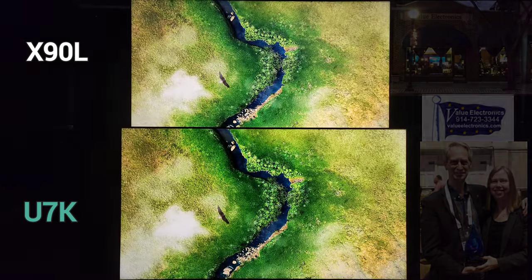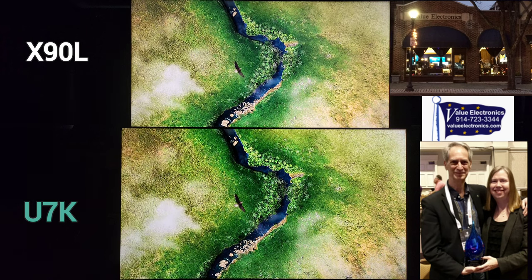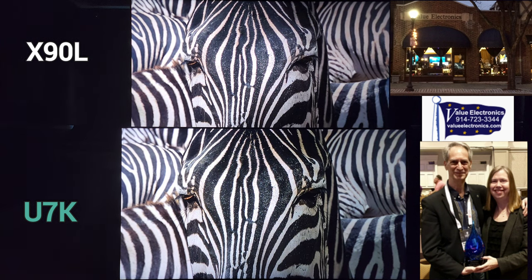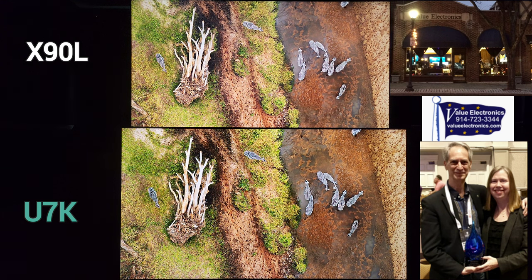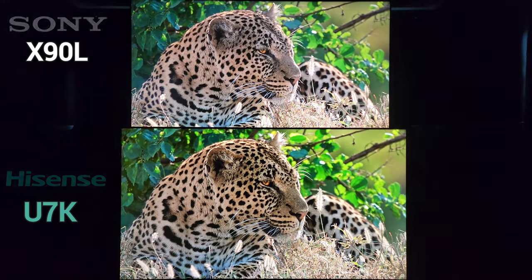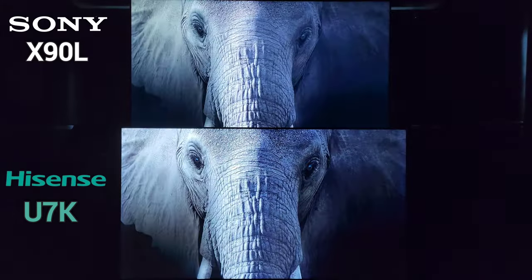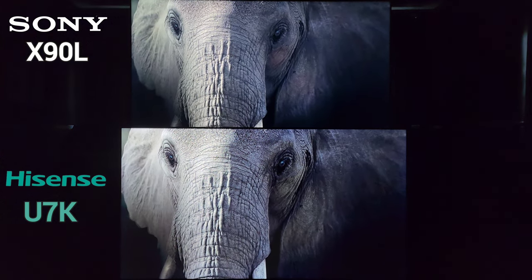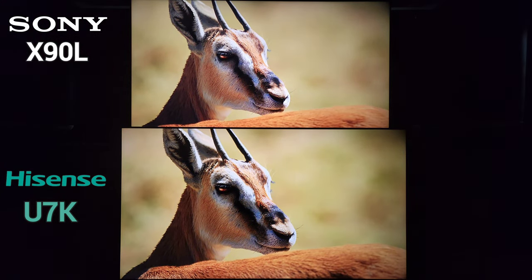Special thank you to Value Electronics for providing the Sony X90L for extended review — please consider making your next AV purchase through them, check the description below. The Hisense was provided by Hisense, though this is not a sponsored or paid review — I was not told to say anything positive or negative, just to share my thoughts. I also have the U8K in for review, which you will see up next.